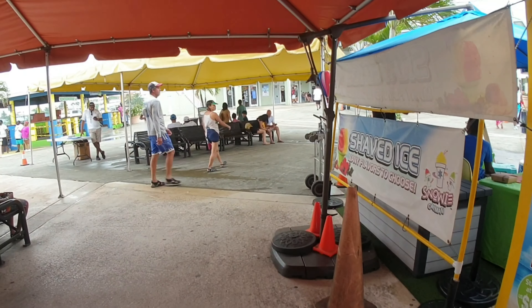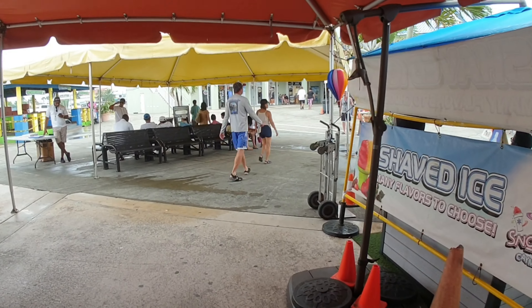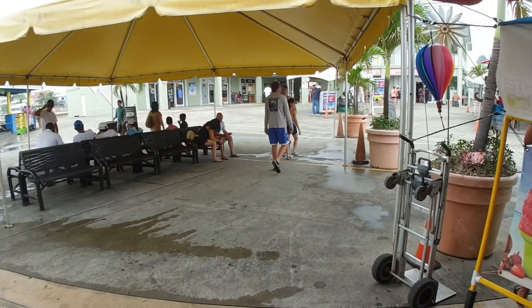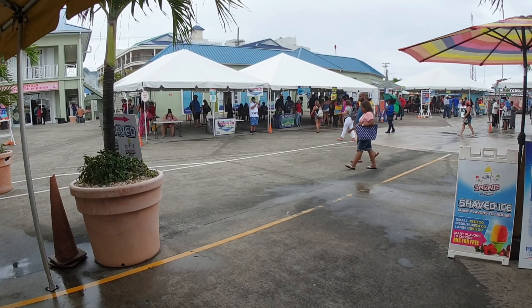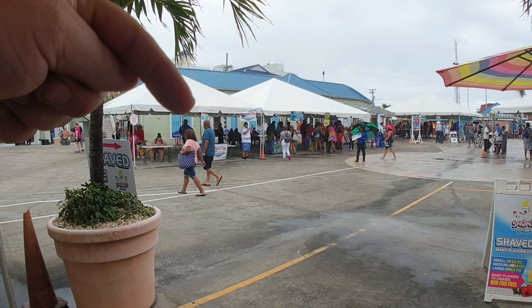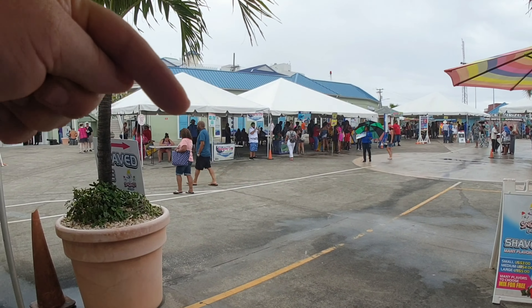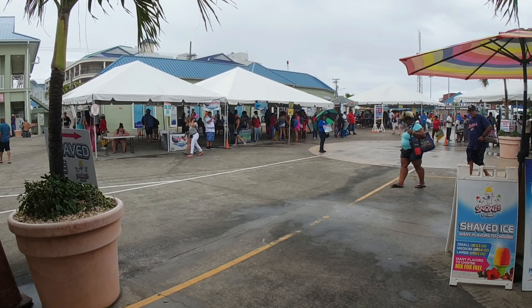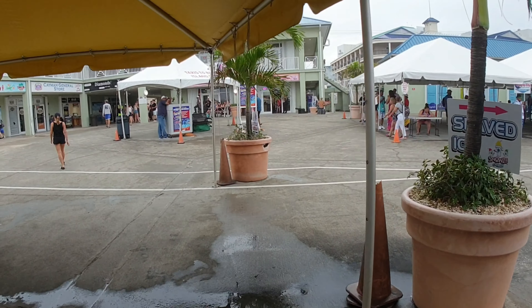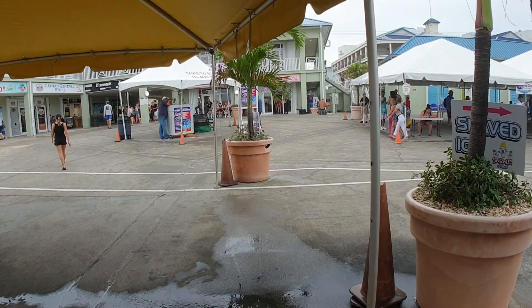Lots of people just hanging around. Now one thing with Grand Cayman is a lot of people get off the ship without excursions and just want to go to the beach. And there are quite a few private operators that have tours — you can see these different little desks set up: Stingray City, Stingray City tours, meeting points for different tour operators. So you can basically just choose to book one of those and go yourself.